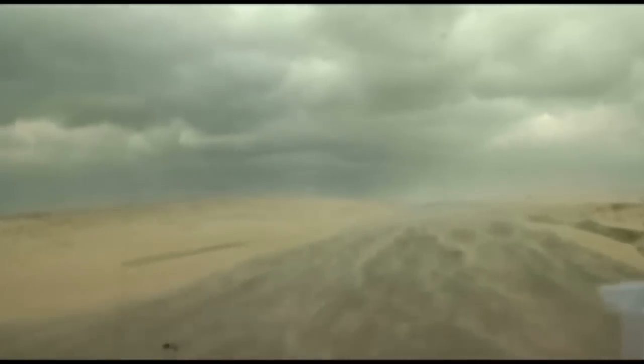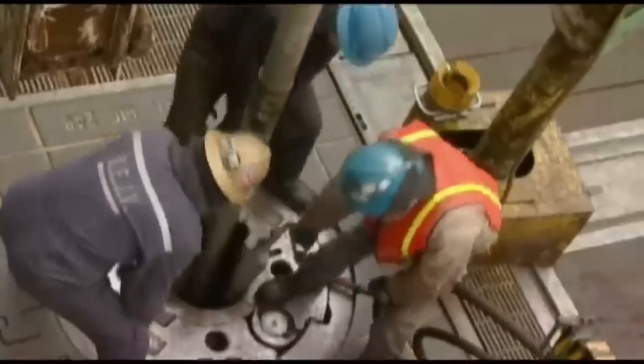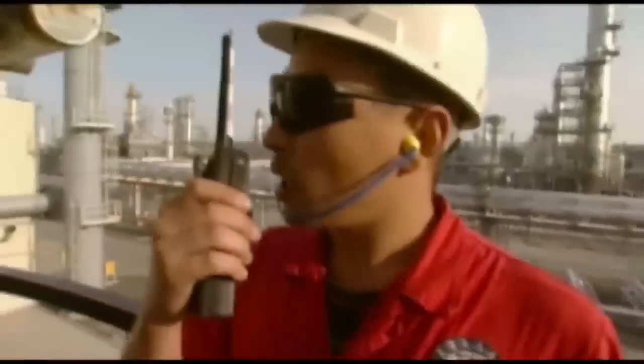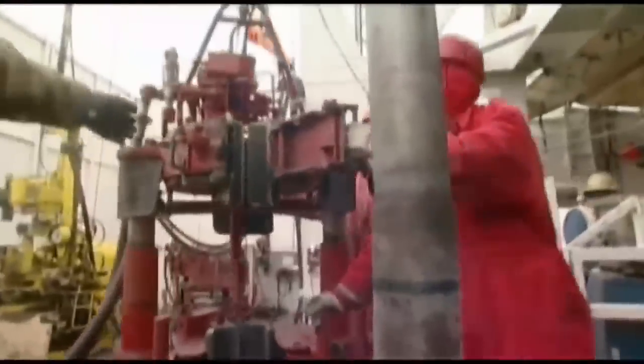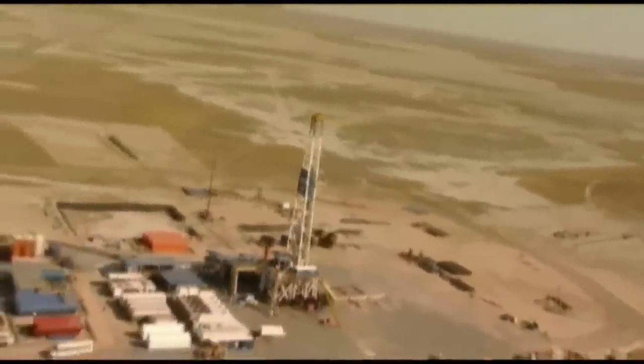Deep beneath this land lies a giant reservoir of oil. This is the Tengiz field in western Kazakhstan. Since the start of operations in 1993, TengizChevroil has produced more than a billion barrels of oil from the field.